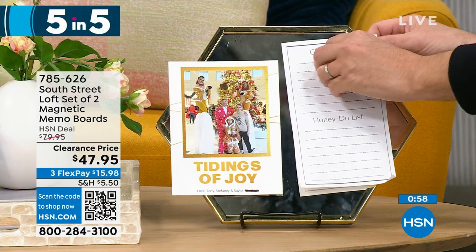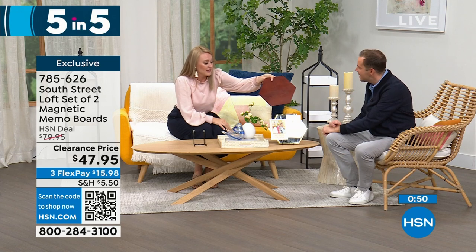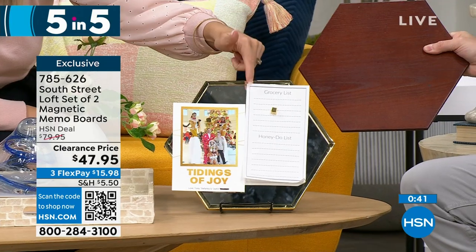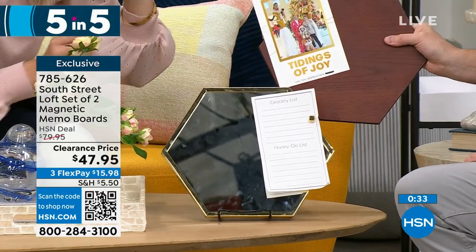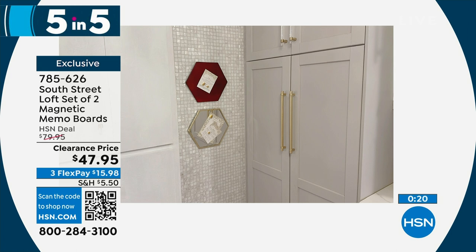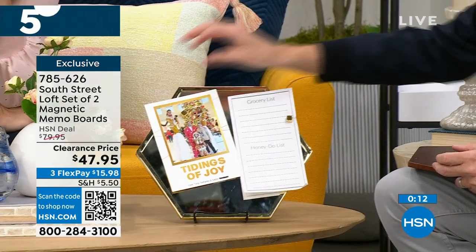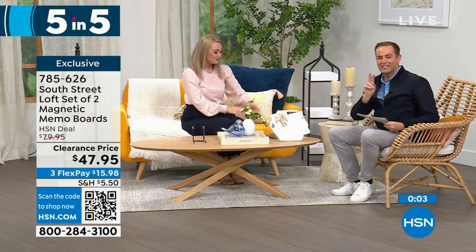Second of five: our South Street Loft set of two magnetic memo boards. I love the shape — you can put them near each other, or get multiple sets and they piece together almost like a puzzle for a larger display. Both the wood tone and the mirror tone are magnetic, so you can put sticky notes, to-do lists, and invitations. These are fantastic for a cubby, for teacher gifts, or for a cubicle. They look beautiful and glamorous, not so office-y or industrial. You can see them in my kitchen where I put recipes on them.